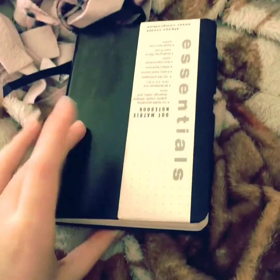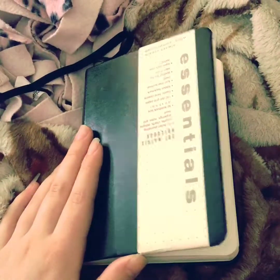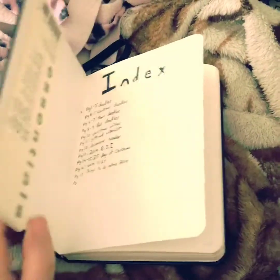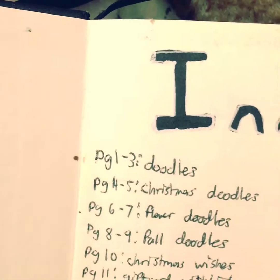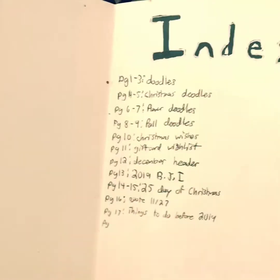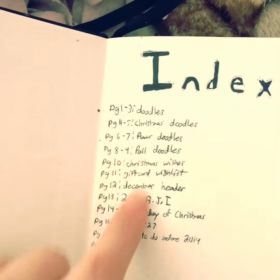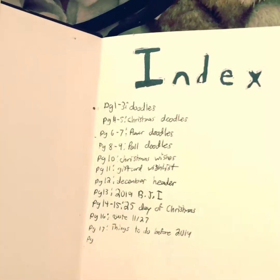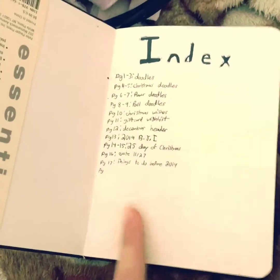I started this back in the beginning of December, so that's why it's only a few pages. Here's the index. I used my white gel pen as well as my black Tombow Duo Brush Pen, and then I just used an erasable pen for this. I still need to do the rest of the index and the pages and stuff.